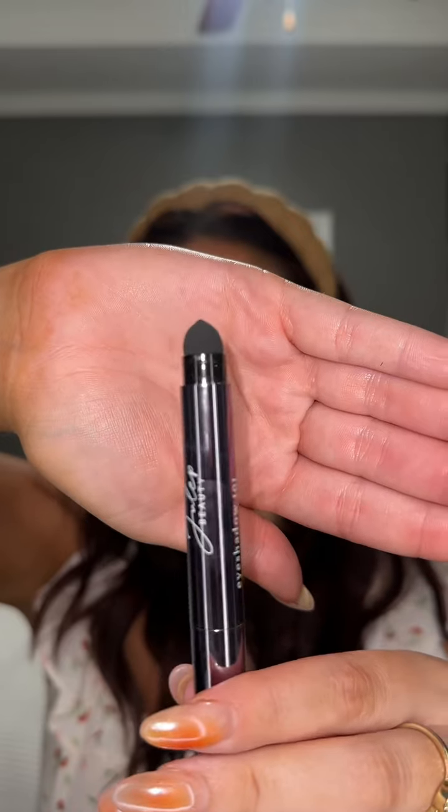Next up is eyeshadow, and I'm using this user-friendly eyeshadow stick. I just apply it with my fingers, but you can also use the built-in smudger tool. This is waterproof and crease-proof, so you don't have to worry about it going anywhere.